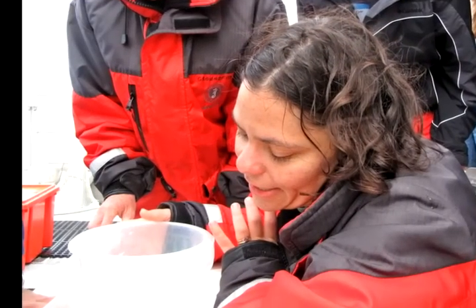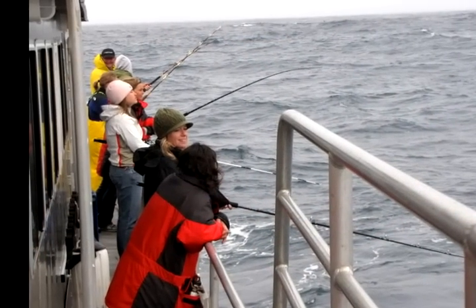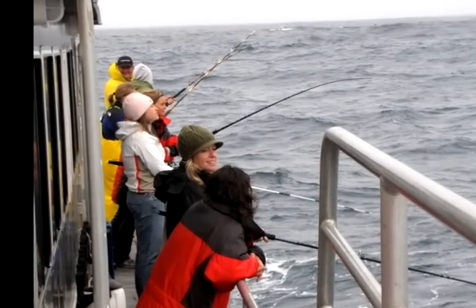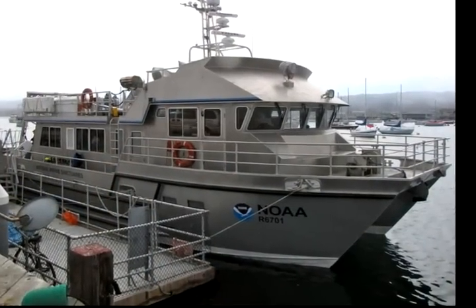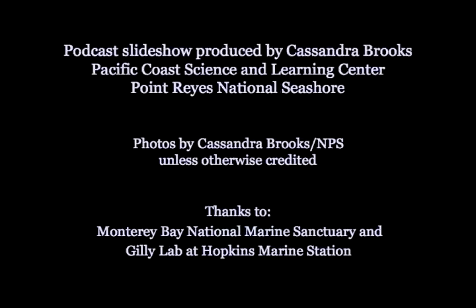As of right now, do you think it's too cold for them? Yes, I do think it's too cold. Too cold for me! We continued fishing for the rest of the day but didn't find any adult or larval Humboldt squid. Gilly and his team aren't sure why the squid were scarce today, but he'll be out again soon fishing in nearby waters. This is Cassandra Brooks with the Pacific Coast Science and Learning Center at Point Reyes National Seashore.